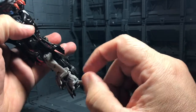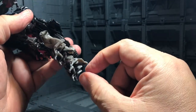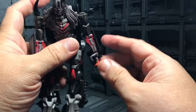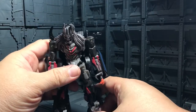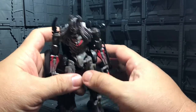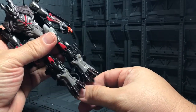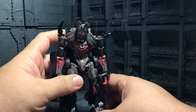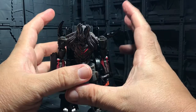Only the back heel over here can move, but you need to put it in some position for his robot mode. These heels are not really, really good — and that's the problem this guy has.